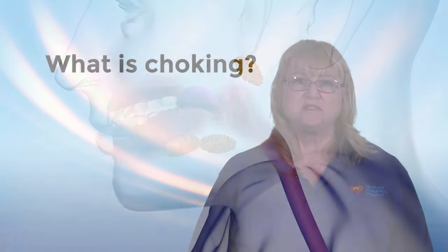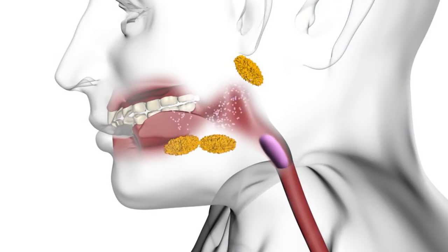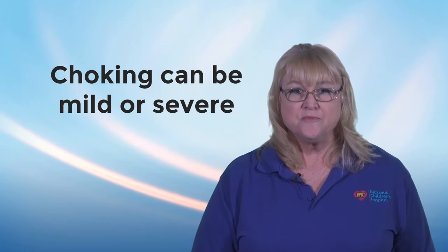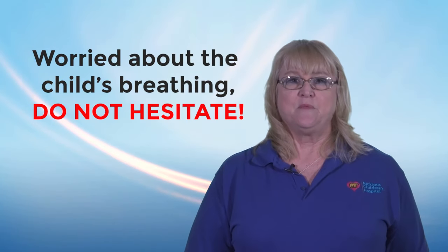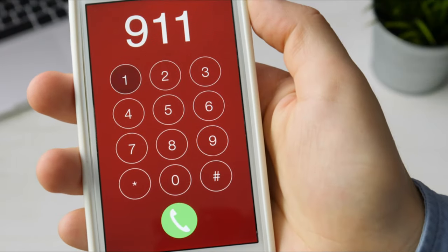What is choking? Choking means something such as food or an object has gotten stuck in the airway, preventing air from getting into the child's lungs. Choking may be mild or severe. Mild choking means that the child can cough and make sounds. If the child is coughing, let them cough — they're trying to get the object out. If you're worried at any time about the child's breathing, do not hesitate to call 911.